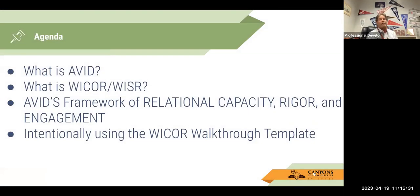What is AVID? For those of you who are new to AVID, we're going to go over that real quick. What is WICR slash WISER? And we're going to go briefly into what we call relational capacity, rigor, and engagement. Those three things are very important to the AVID strategies and you'll see them in everything we do concerning AVID.